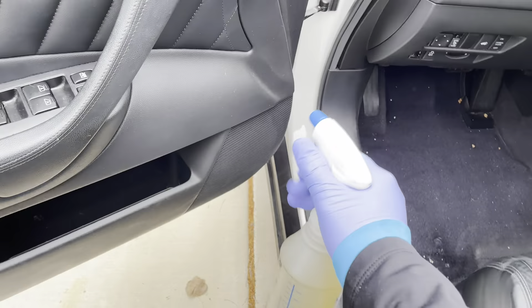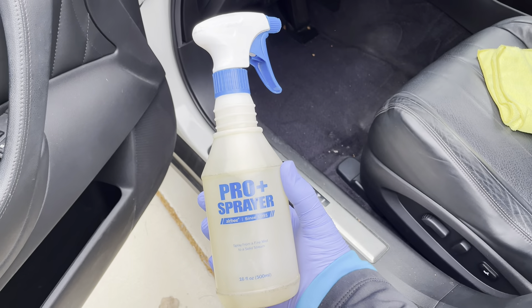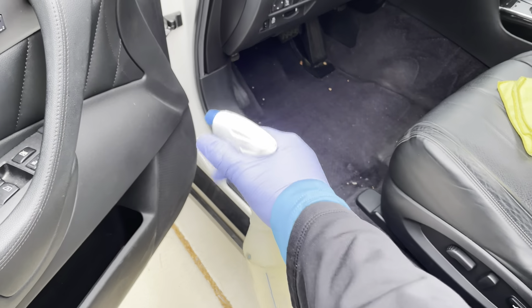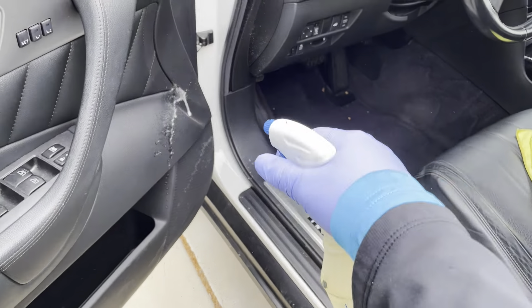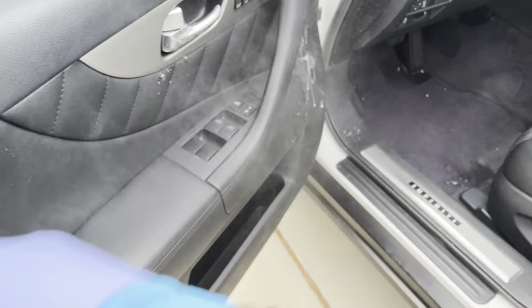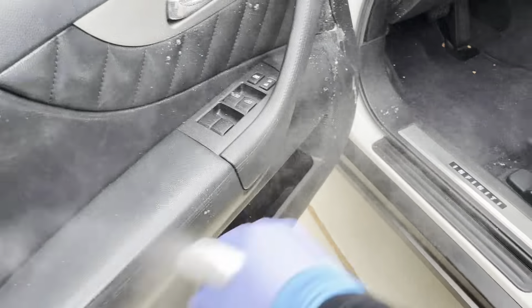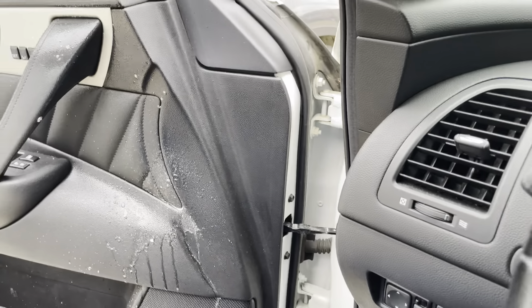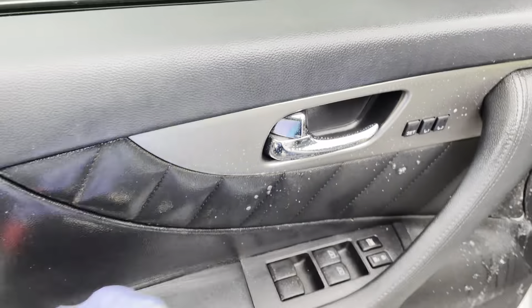I'm gonna leave all our chemicals in the description below. If you've seen our last video, what we like to do is always wipe down the surface areas first before we jump on our vacuum.